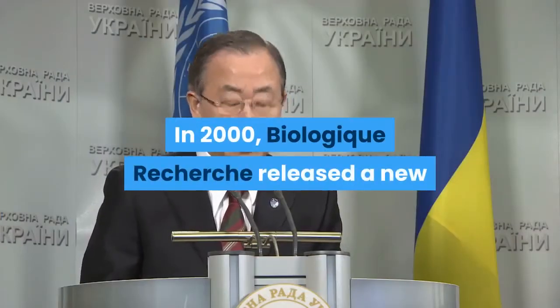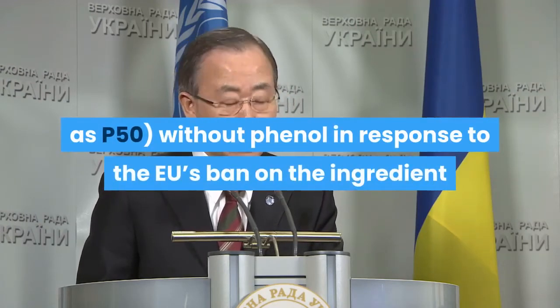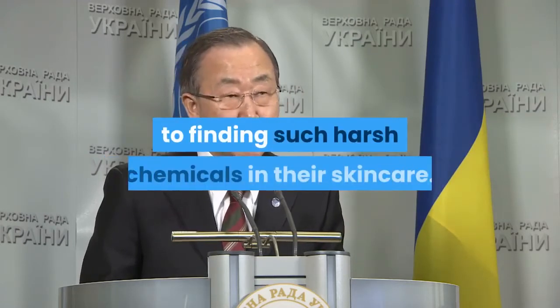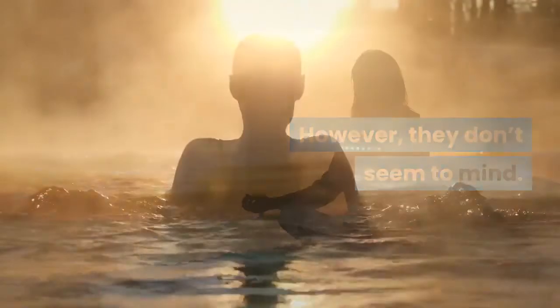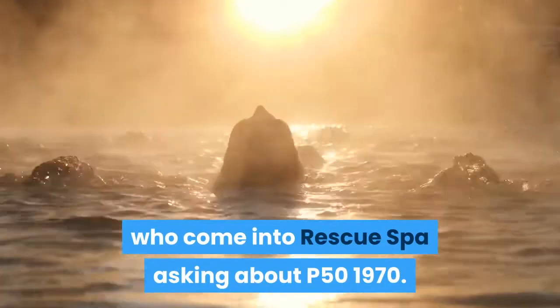In 2000, Biologic Recherche released a new version of the original formula — known simply as P50 — without phenol, in response to the EU's ban on the ingredient and to appeal to a younger customer who may be averse to finding such harsh chemicals in their skincare. However, they don't seem to mind: Yerkes says it's still primarily the younger clients who come into Rescue Spa asking about P501970.